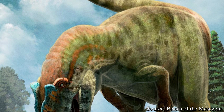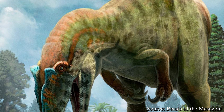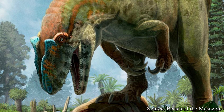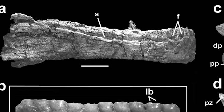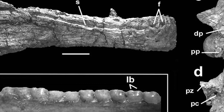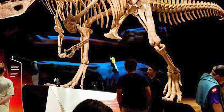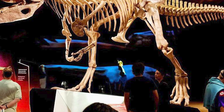Some paleontologists even highlight how the teeth of Tyrannotitan appear more closely related to the Jurassic Allosaurus than to any Carcharodontosaurid, which actually makes some sense. It is widely believed Carcharodontosaurids share some ancestry with the Allosaur family, so Tyrannotitan's teeth may represent an older or more basal trait that would later be dropped by other Carcharodontosaurids as the family persisted.